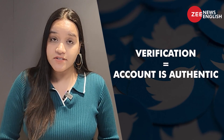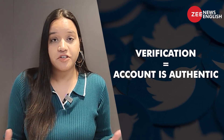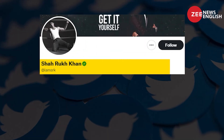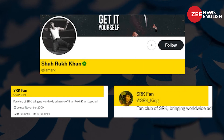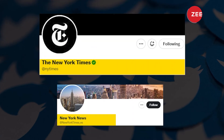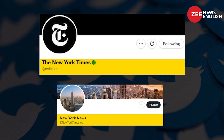Verification is Twitter's system for letting users know that a particular account is authentic. Twitter verification is what prevents @IAmSRK from stealing followers meant for @SRK_King, and @NewYorkTimes from spreading fake headlines while pretending to be @NYTimes.